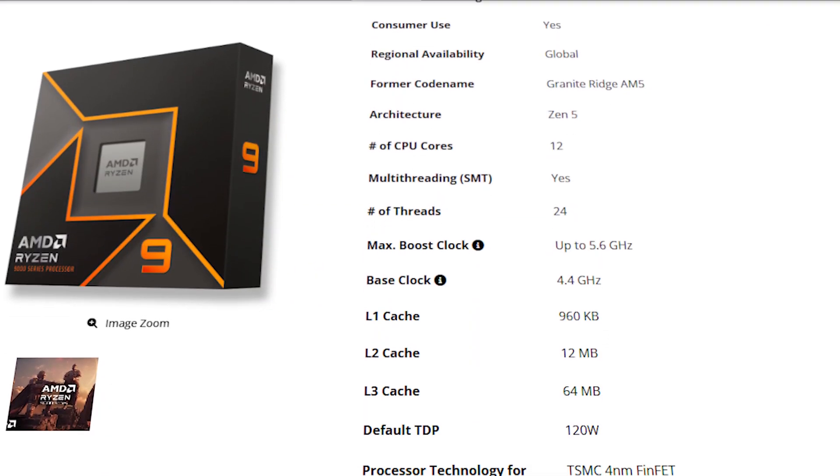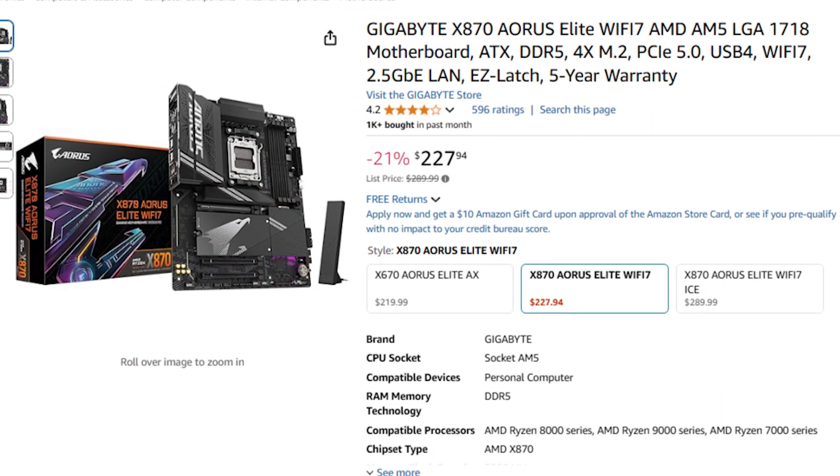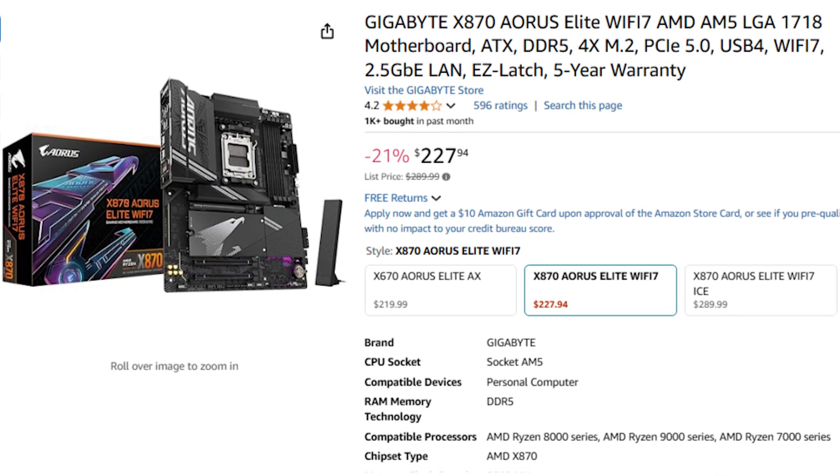The Ryzen 9 9900X is a 12-core processor that will be top tier for most content creation and productivity applications. In terms of gaming performance it's going to be slightly faster than the Ryzen 7 9700X — not as fast as the 7800X3D or 9800X3D, but for most games, especially at 4K or 1440p ultra settings, the difference won't be that much. This PC is also better all around because you get a more premium quality motherboard with more features for content creators.